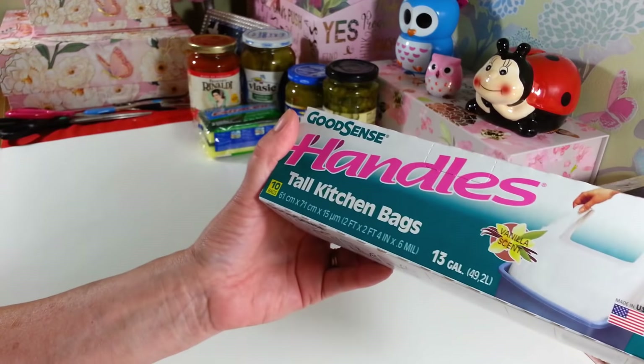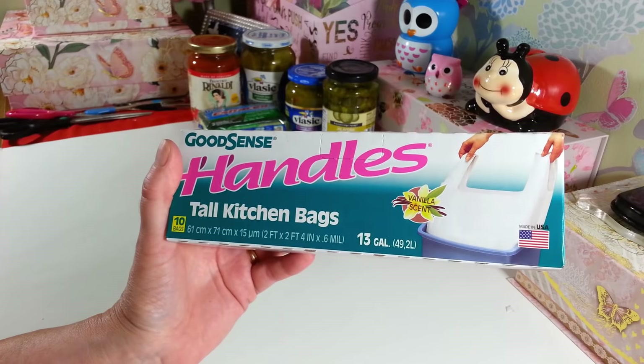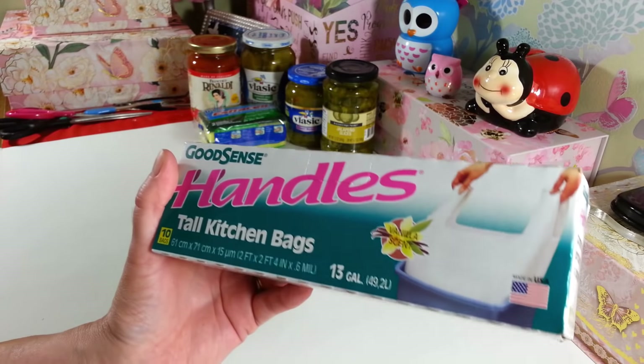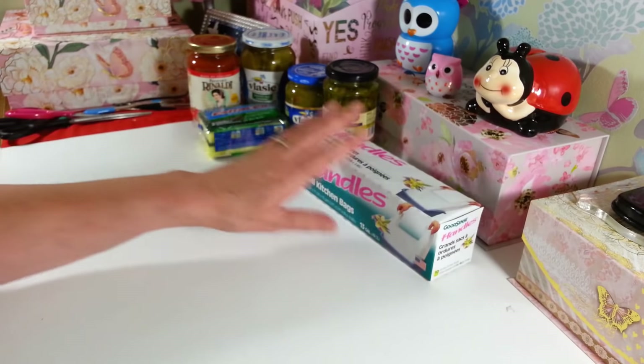I got another pack of the 10 Good Scents vanilla scent 13-gallon bags for the kitchen. I just love these — I don't even know if it's the bags I love or just the scent, but I haven't had any problem with them, and we really load them up. They work pretty well.